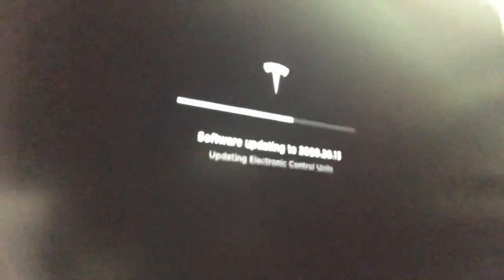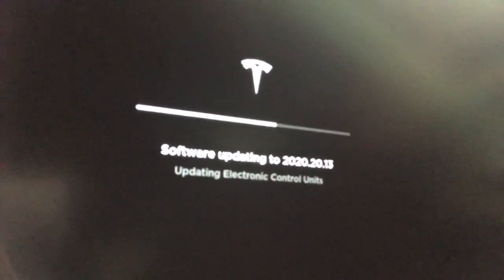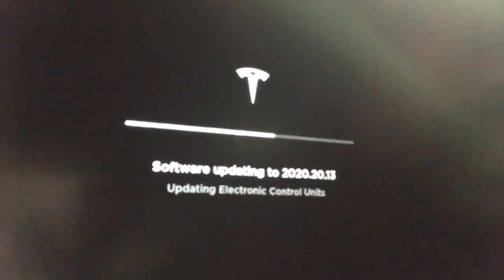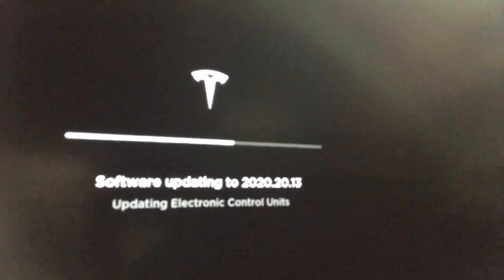We're about 50 to 60% of the way through. I'll quickly turn the camera around and show you what it looks like on the screen. It's just a black screen showing the software update coming through. It takes roughly about 20 minutes — most software updates take about 20 minutes. So hopefully in about 10 minutes or so I'll come back and show you what the car can and can't do.